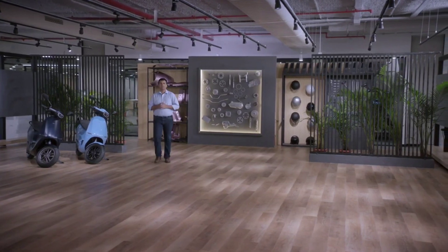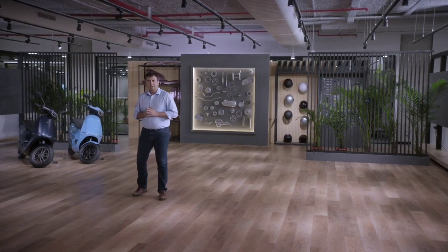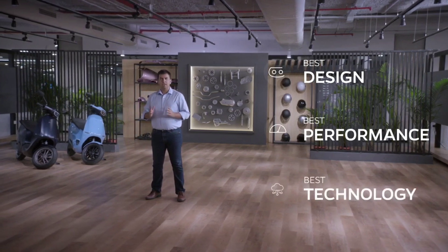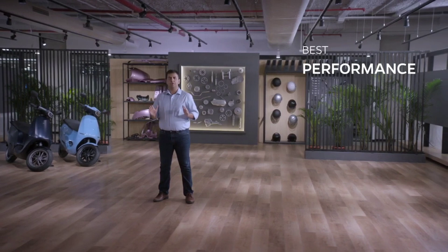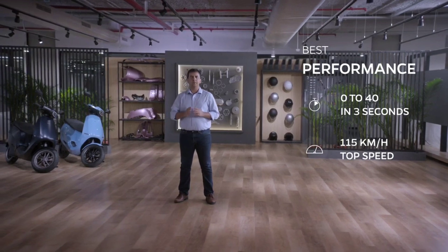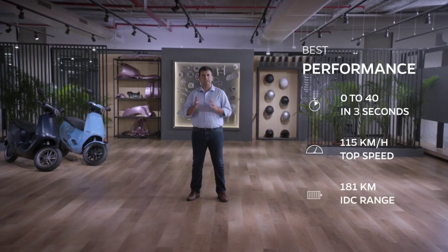So that is the Ola S1. Let's now do a quick recap. The S1 has the best design — 10 stunning colours, iconic headlamps, and a large boot space for two helmets. It has the best performance in its category: zero to forty in just three seconds, a top speed of 115 km per hour, and a range of 181 km on a single charge.